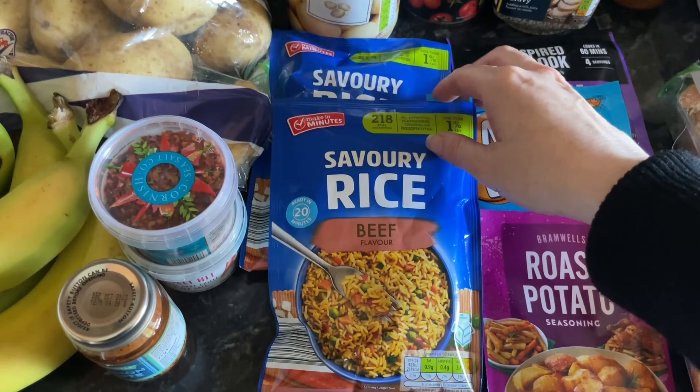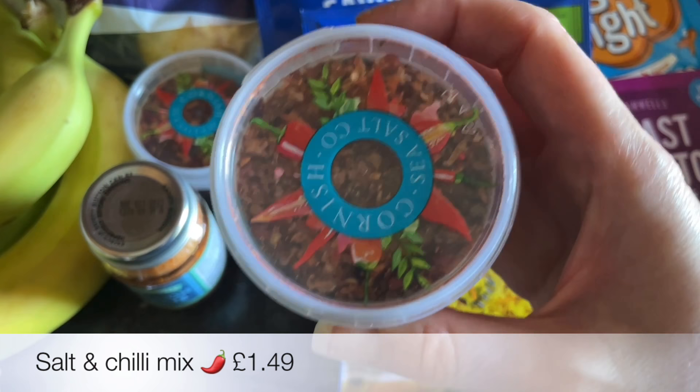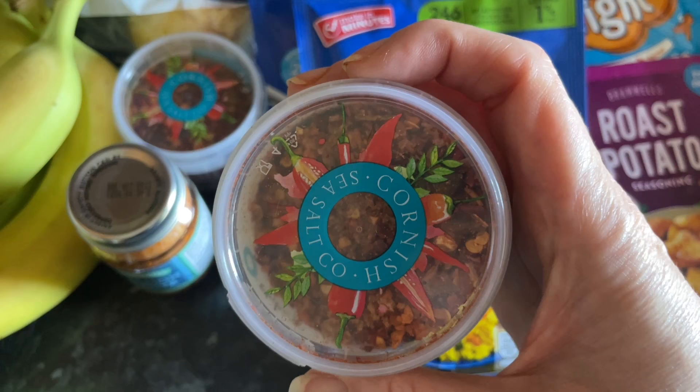A few packs of this savoury rice — it's getting harder to find the Bachelor's one, so I grab these when I see them in Aldi because they're more or less the same. I don't know why but the Bachelor's ones are getting harder to find. Then a couple of these wee spice blends — this is just sea salt and chilli, never seen anything like this before, so of course I had to pick up two.